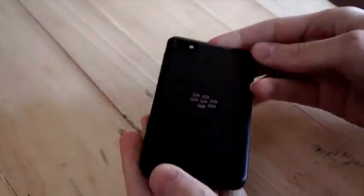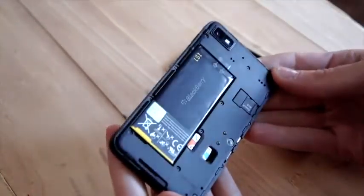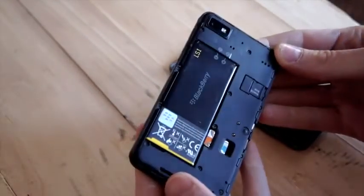Going to the back, the back plate is removable with a replaceable battery inside — 1800 milliamp-hours — giving us about eight hours on our standard battery rundown test. The 16 gigs of internal storage is augmented by a micro SD slot that supports up to 32 gigabyte cards.